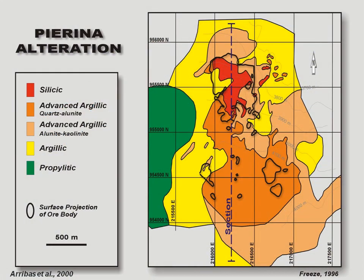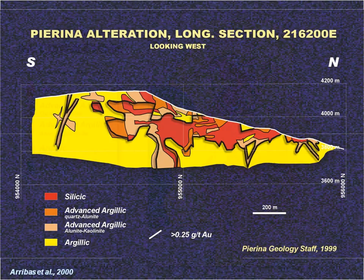In section, the vuggy silica in red can be seen to have developed in a gently dipping favorable horizon in the volcanic stratigraphy. At Pierina in Peru you can clearly see the association of the gold — shown as heavy black lines — with the silica alteration in red, although it also extends out into the advanced argillic in orange. In section at Pierina you can again see the way that the alteration has followed a sub-horizontal favorable stratigraphic horizon.